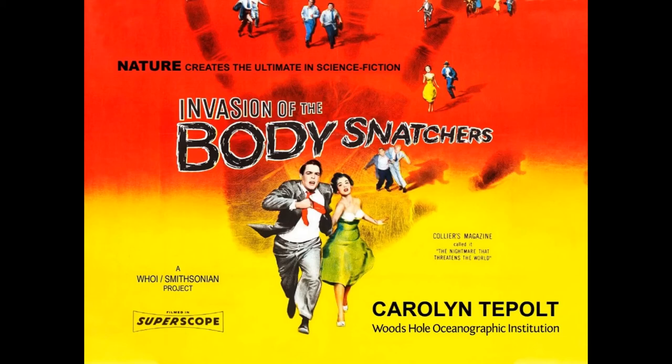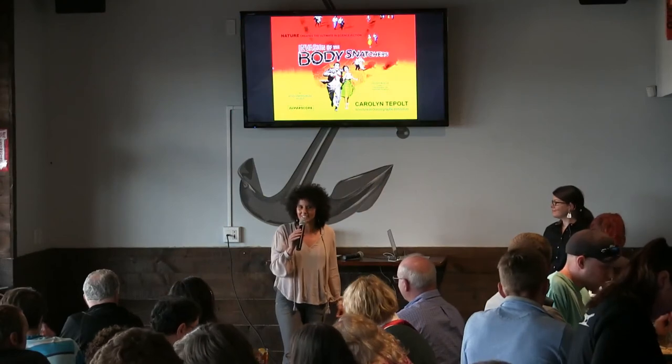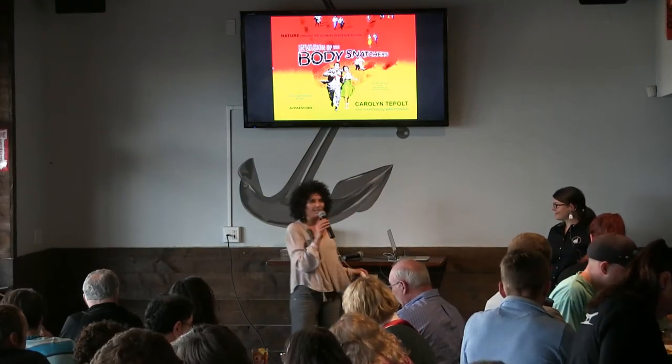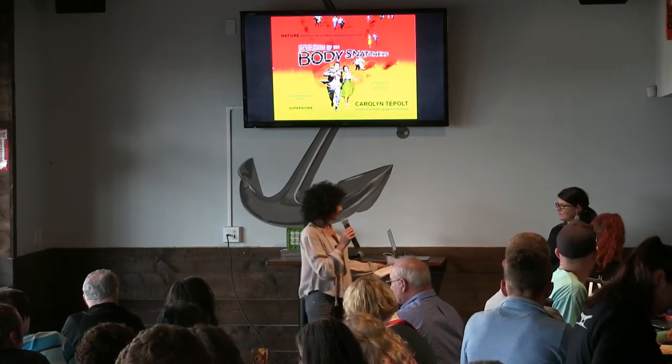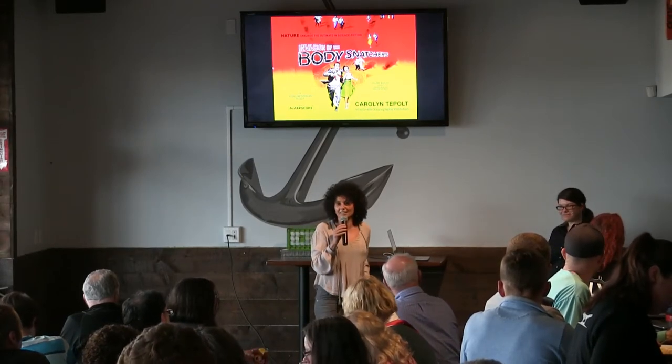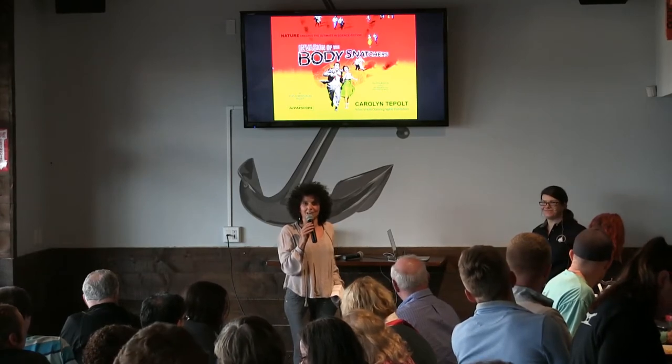Welcome to Woods Hole Oceanographic Institution's Ocean Science Cafe. We're so happy to have everyone here tonight, including our virtual audience at Tavern on the Wharf in Plymouth, Massachusetts. We're going to be introducing our speaker, Carolyn Tipo. She is a scientist in our biology department, an evolutionary oceanographer.